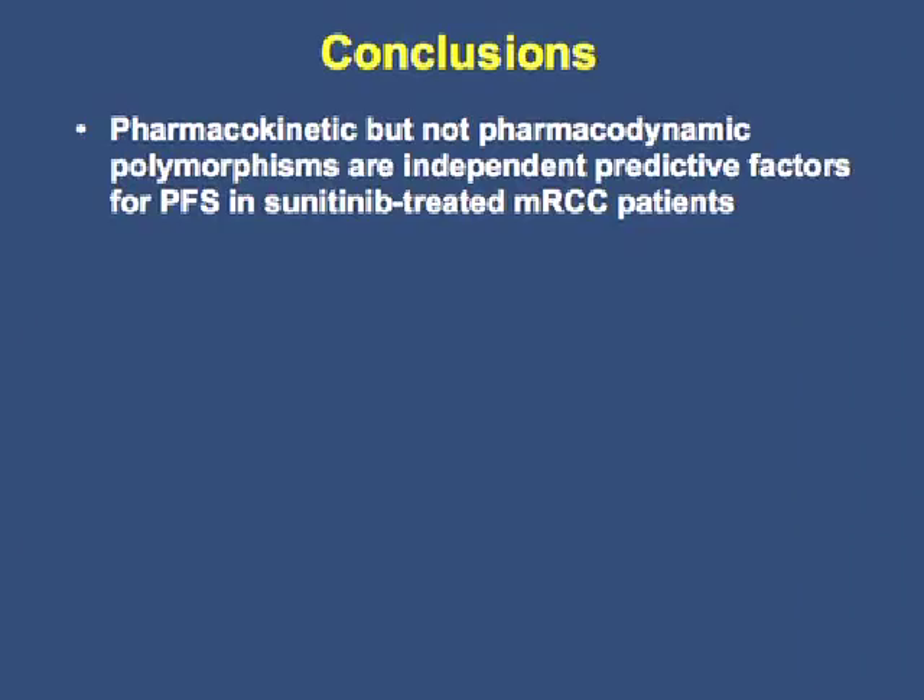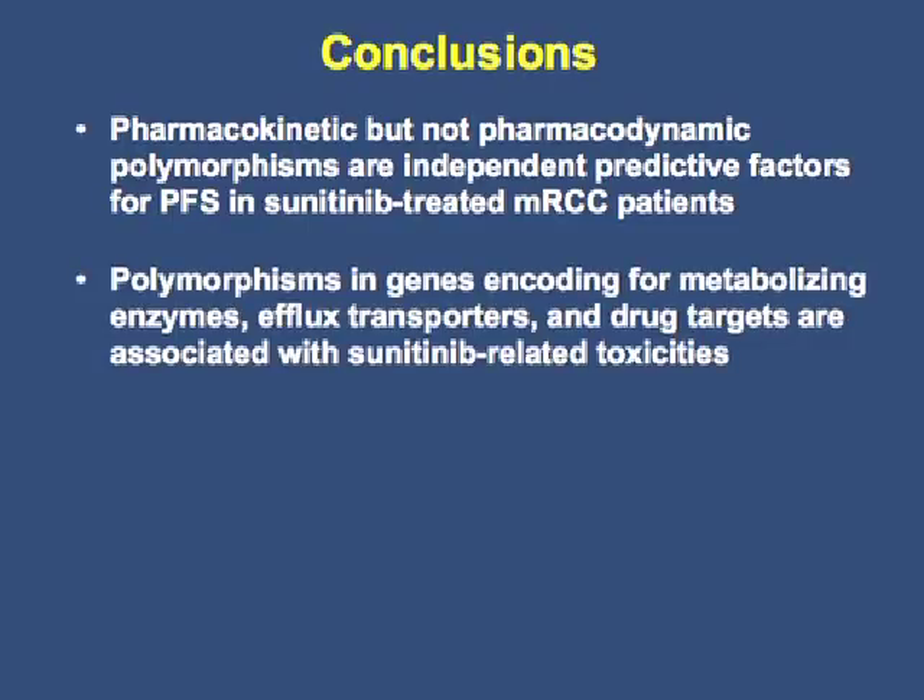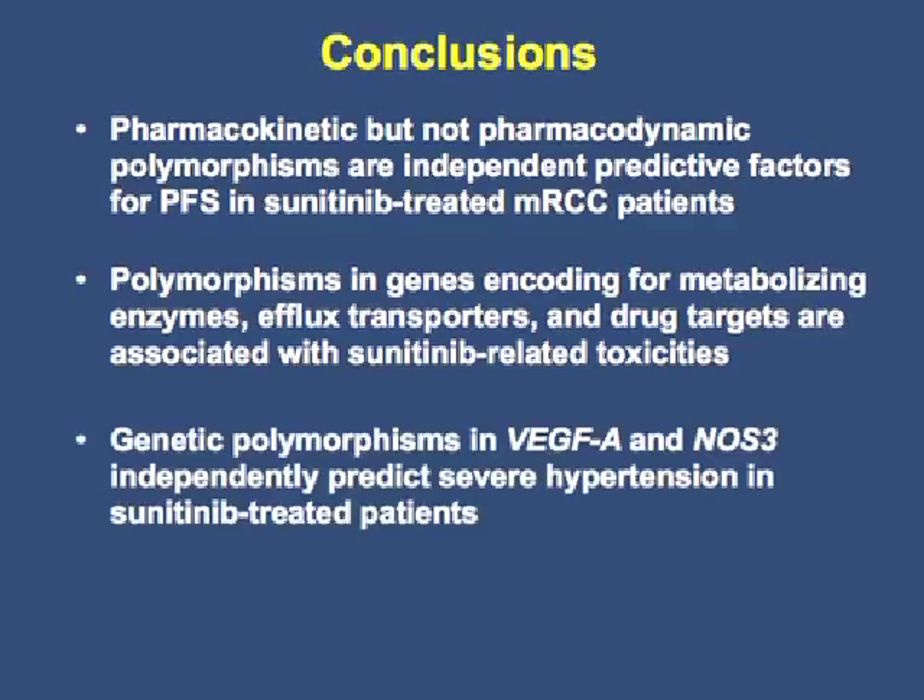In conclusion, our studies show that pharmacokinetic but not pharmacodynamic polymorphisms are independent predictive factors of progression-free survival in sunitinib-treated MRCC patients. In addition, polymorphisms in genes encoding for metabolizing enzymes, efflux transporters, and drug targets are associated with sunitinib-related toxicities. Genetic polymorphisms in VEGFR3 independently predict development of grade 3 hypertension during the first treatment cycle of sunitinib. These results show that genetic polymorphisms are promising for the prediction of efficacy and toxicity of sunitinib in patients with MRCC, and prospective studies are needed to validate their clinical value for individualized treatment planning. I would like to thank all patients and investigators who participated in these studies.